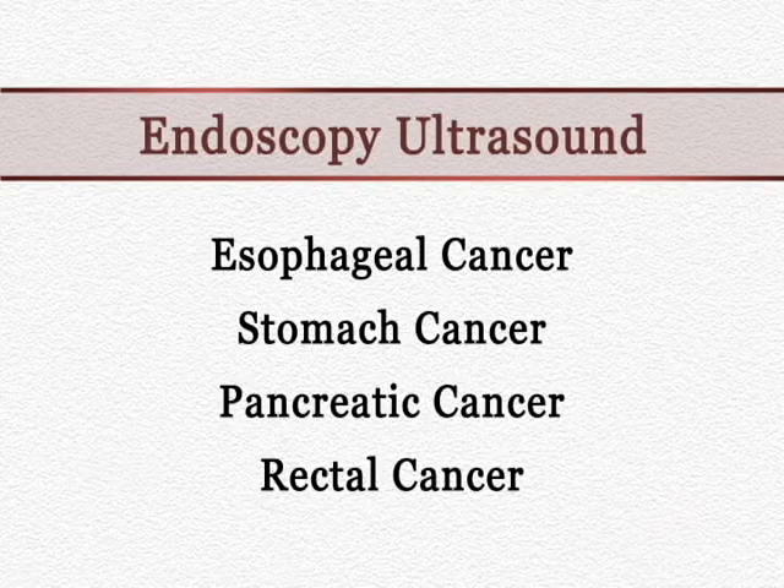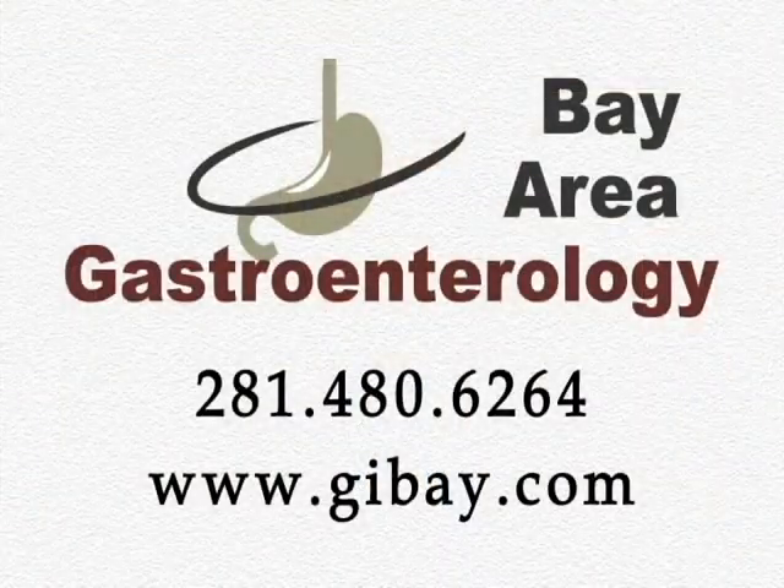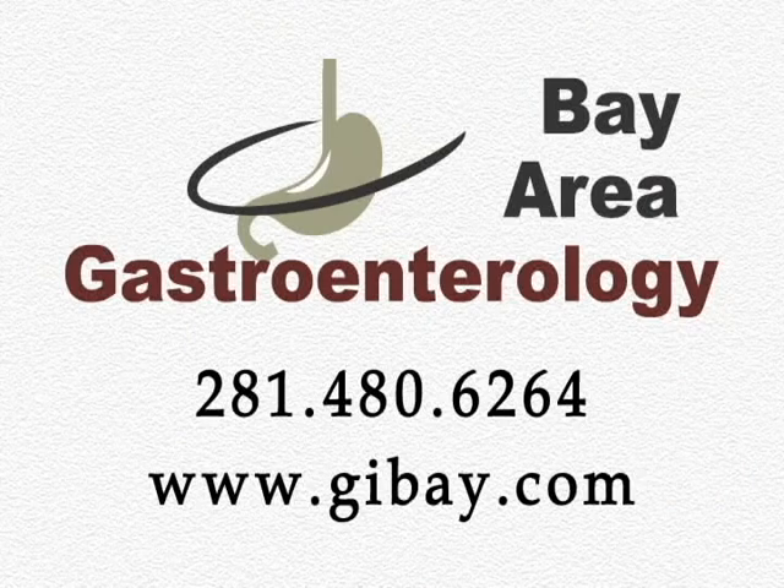This endoscopic ultrasound procedure has tremendously helped the cancer specialist, oncologist, and surgeons to guide in the treatment of the various cancers that they deal with, and appropriate chemotherapy as well as surgical treatment.